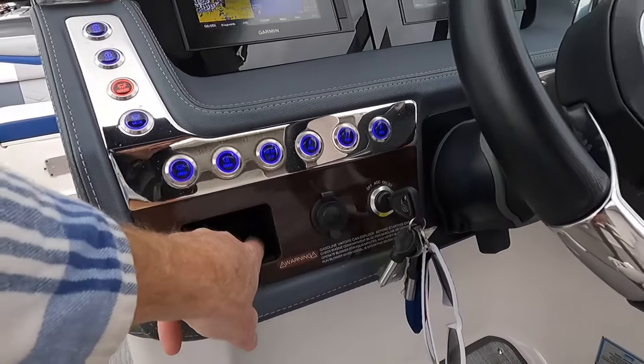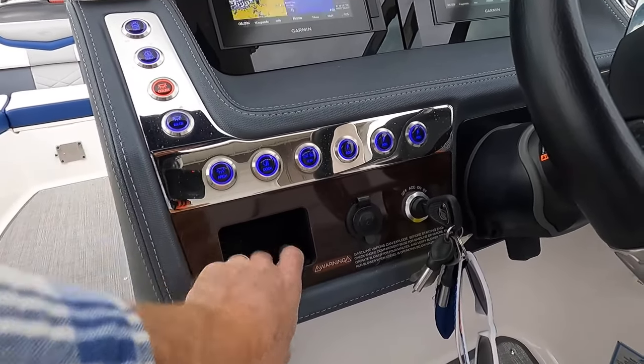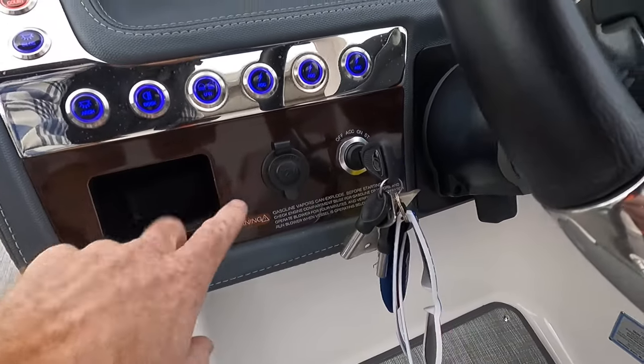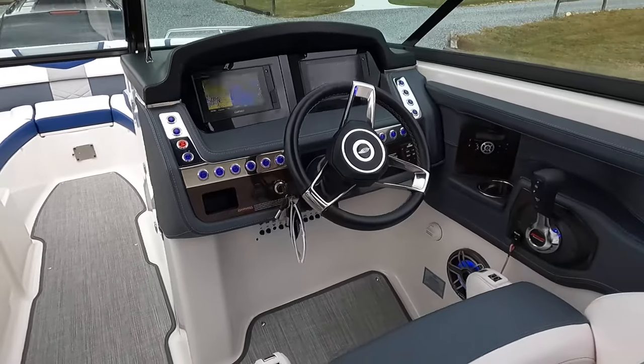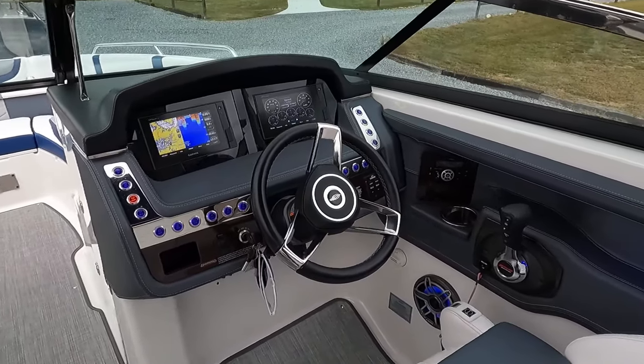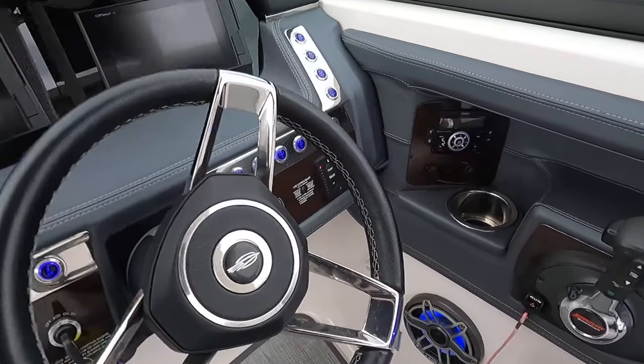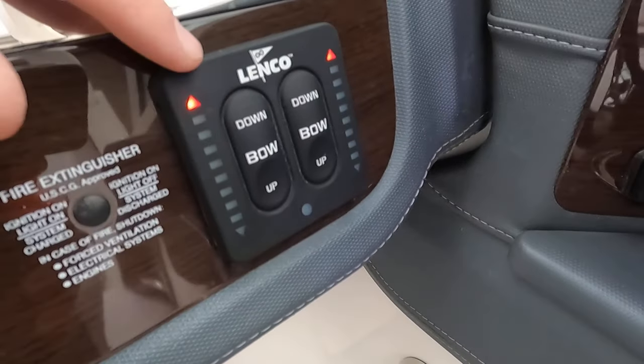There's a small phone/device holder and an additional 12-volt outlet at the helm — so that's five total charging outlets. You also get a nice tilt steering wheel. We have Lenco trim tabs with trim tab indicator gauges, which you don't always see — these show the bow-down position and change as you adjust, so you can easily see exact trim tab placement.